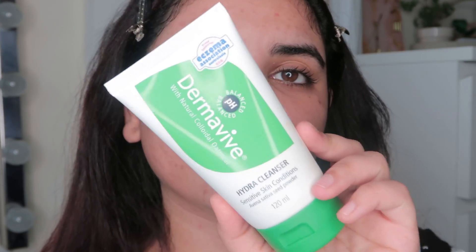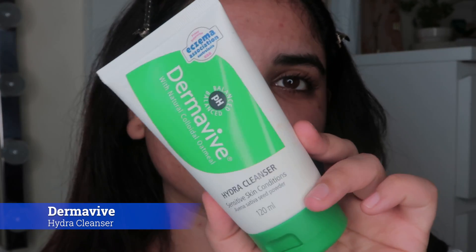I always use a cleanser on my face before shaving because I think it does a better job. I'm using the Derma Vive Hydra Cleanser — it's very gentle and very good for all skin types.